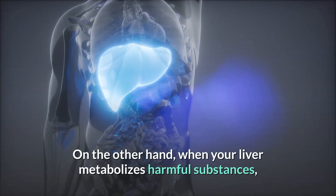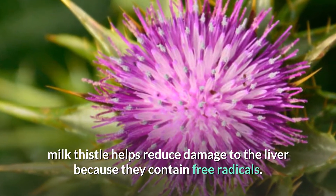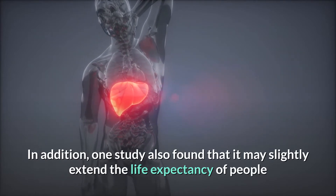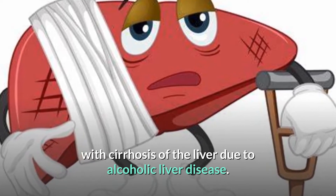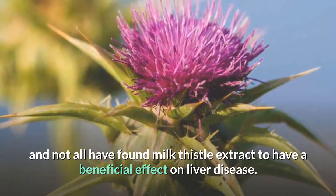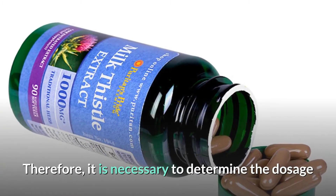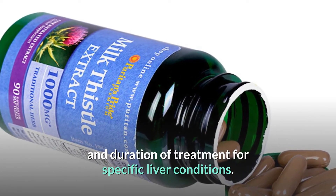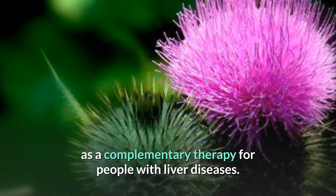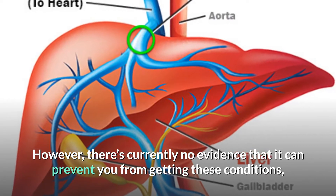When your liver metabolizes harmful substances, milk thistle helps reduce damage because those substances contain free radicals. One study also found it may slightly extend the life expectancy of people with cirrhosis due to alcoholic liver disease. However, results from studies have been mixed, and not all have found milk thistle extract to have a beneficial effect on liver disease. It is necessary to determine the appropriate dosage and duration of treatment for specific liver conditions. There is currently no evidence that it can prevent you from getting these conditions, especially with an unhealthy lifestyle.